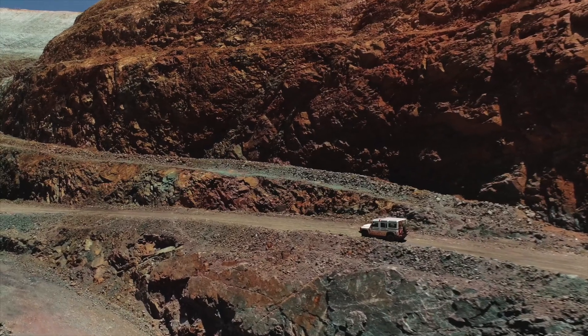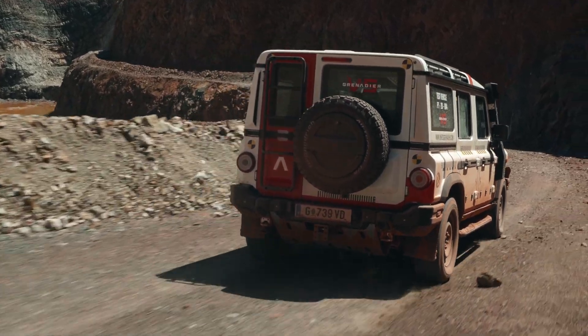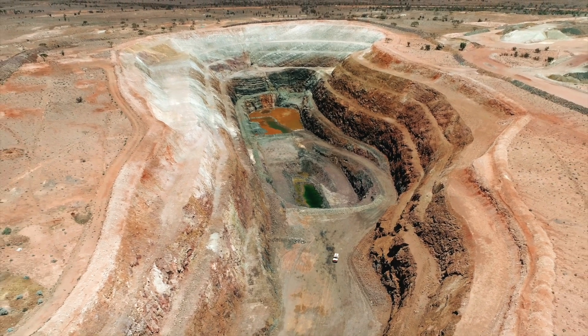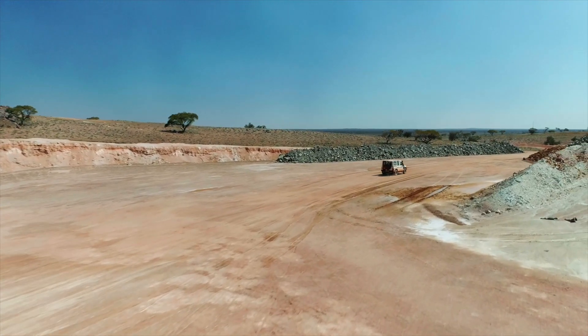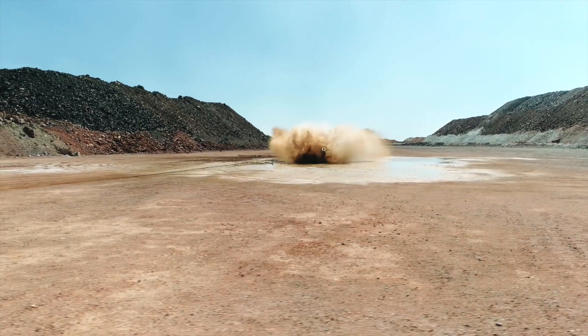In addition to the unstable rocky surfaces presented by the pit itself, thanks to the unexpected summer rain, the rough and dusty surrounding roads and exploration zones had transformed into a wet and muddy playground for the trail team to put the Grenadier's off-road handling to the test — and have a little fun whilst at it.